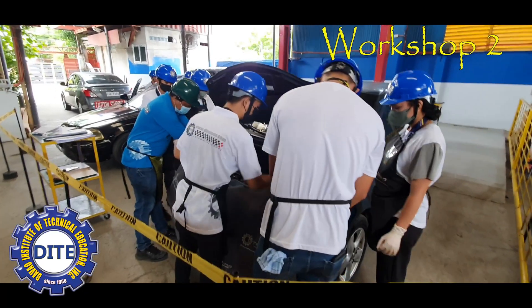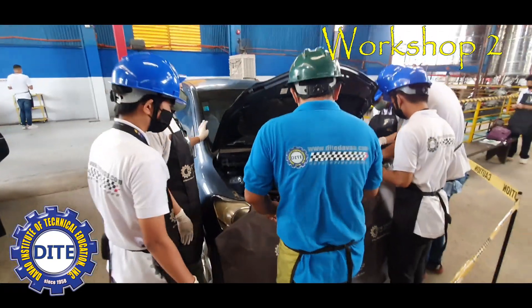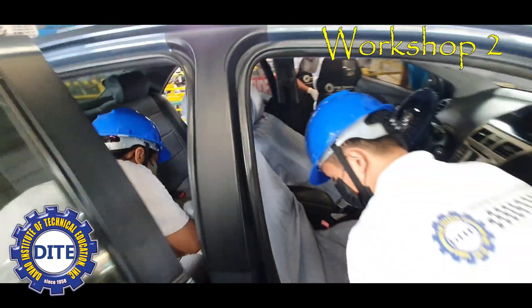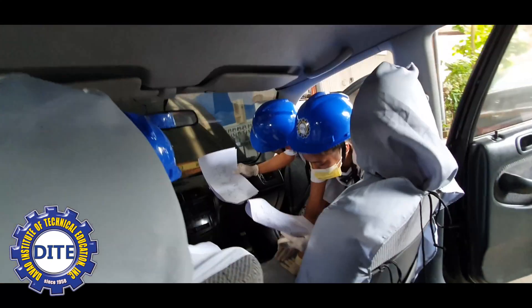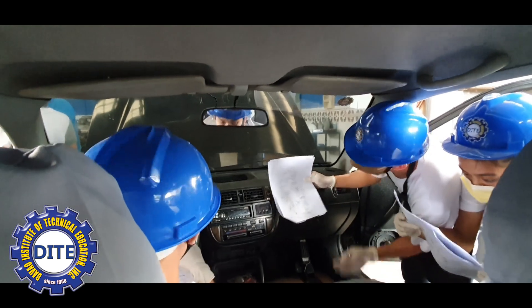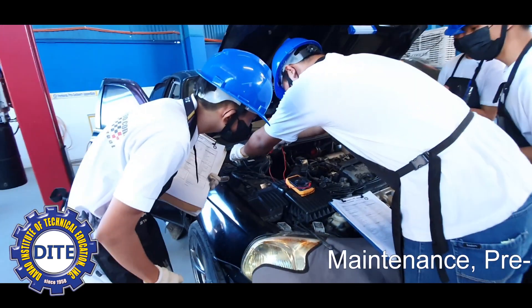DITE's Workshop 2 is where each student performs maintenance, pre-delivery inspection, and periodic maintenance. Each student will perform inspection under the hood and under chassis based on the job orders and the checklist requirements. It also includes engine inspection, under chassis inspection, tire inspection, servicing brakes, and more.